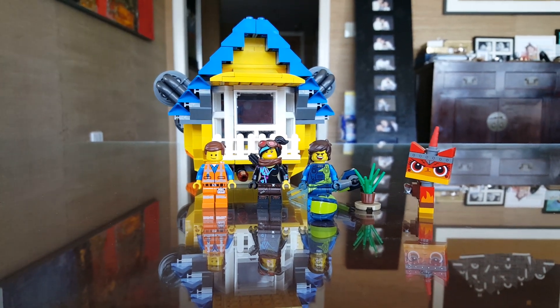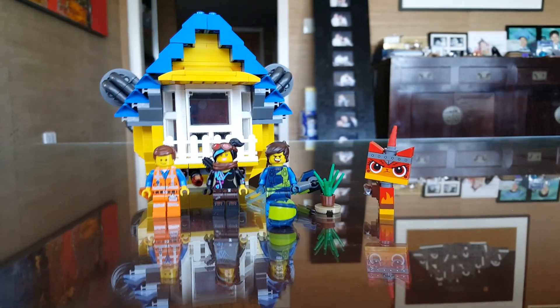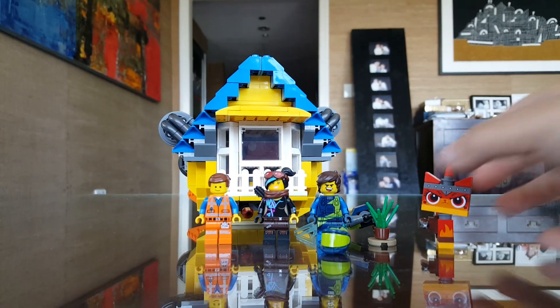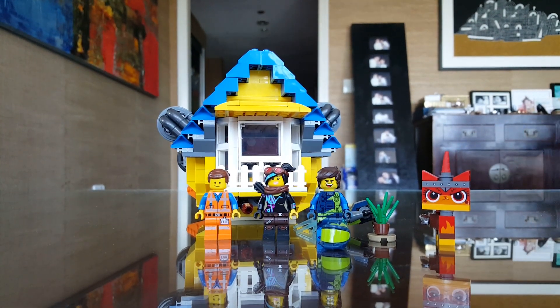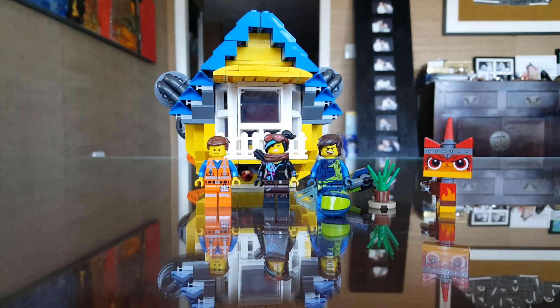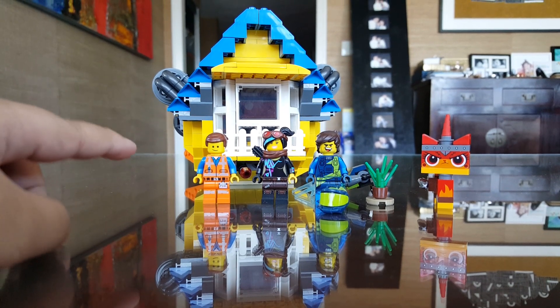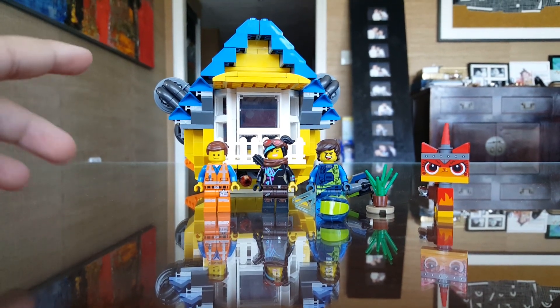Hey guys, Lucas here back with another video. Today is not a summer vlog — instead we're gonna be reviewing the Lego Movie 2 Emmett's Dream House slash Rescue Rocket, but this time it's the rescue rocket. If you haven't seen the dream house review, there should be a card up right now.